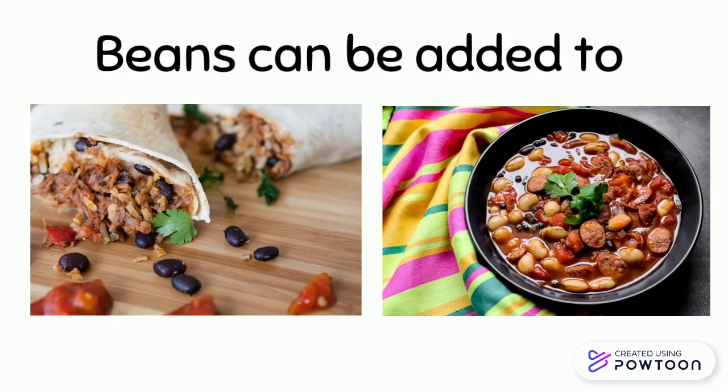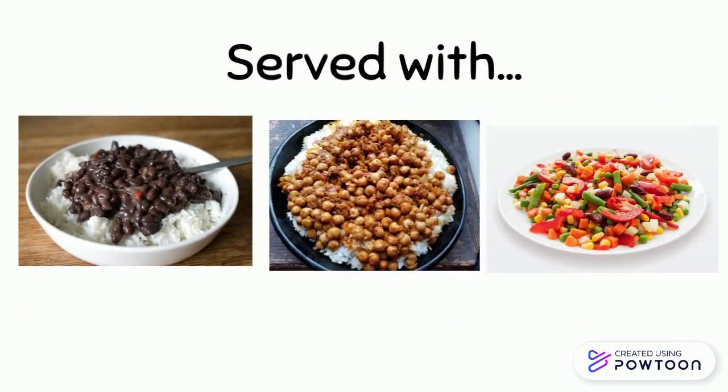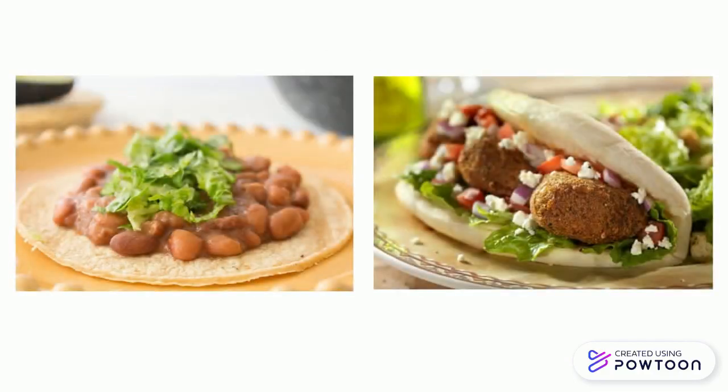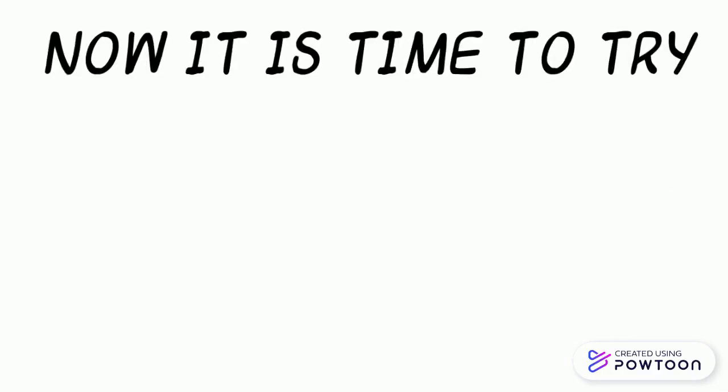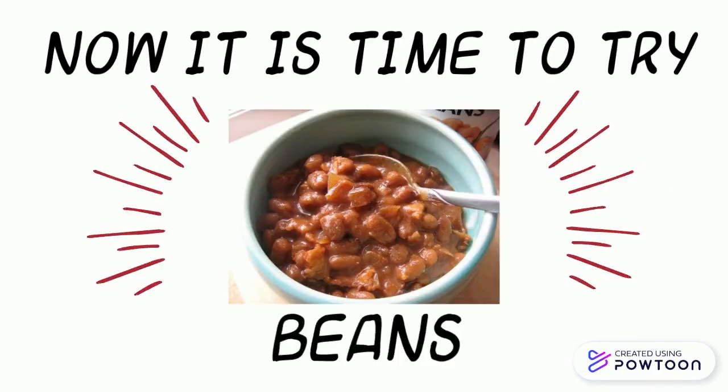Beans can be added to burritos, soups, and stews, served with rice, vegetables, tortillas, and pita bread. Beans can also be made into a dip — hummus is a type of bean dip. Now it is time to try beans!